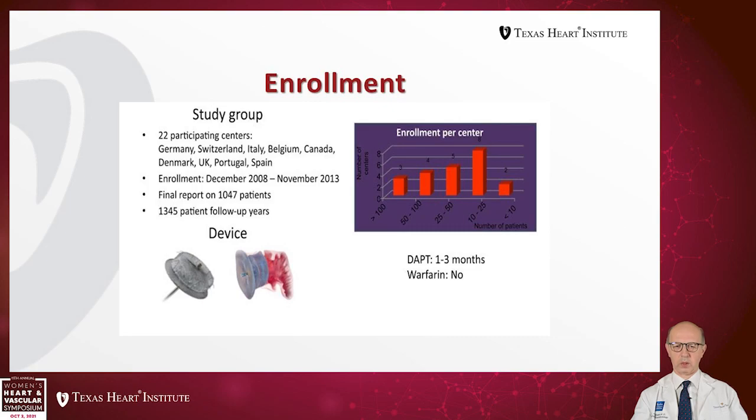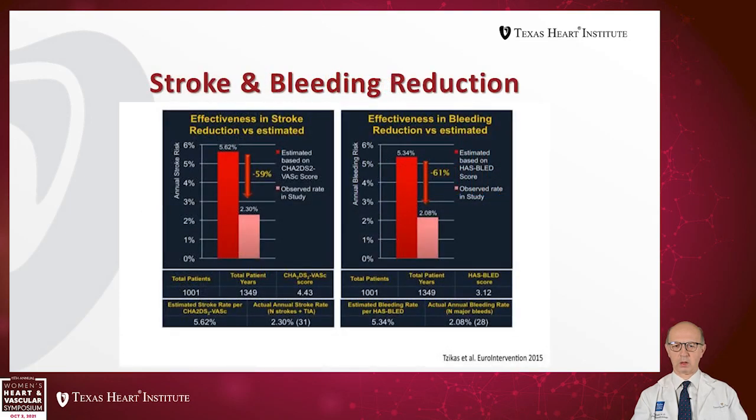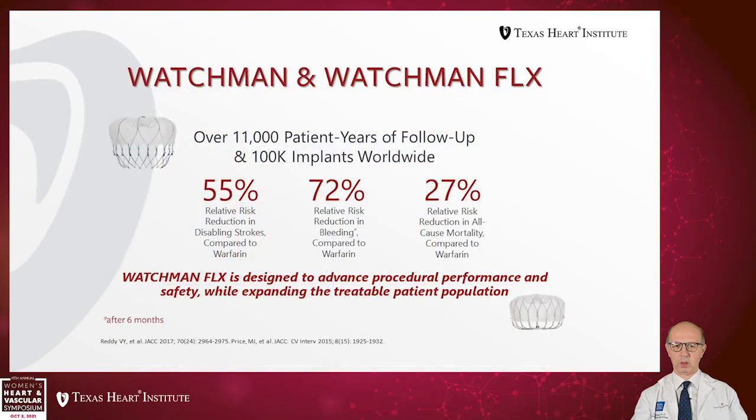Regarding the Amulet, initial studies were done in Europe with 22 participating centers. Enrollment ran from December 2008 to November 2013, with more than 1,000 patients and 1,345 patient-follow-up years. There was a significant decrease in stroke — 59% reduction versus estimated based on CHA₂DS₂-VASc score. Effectiveness in bleeding reduction was also more than 61%, and dual antiplatelet therapy was used in these patients.